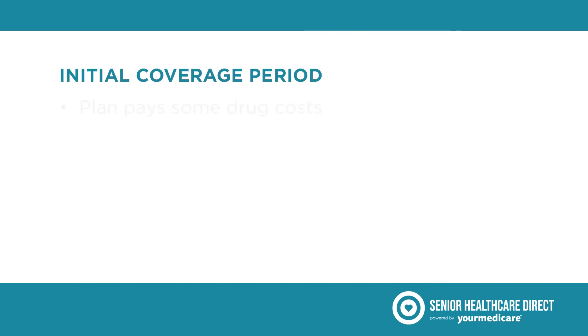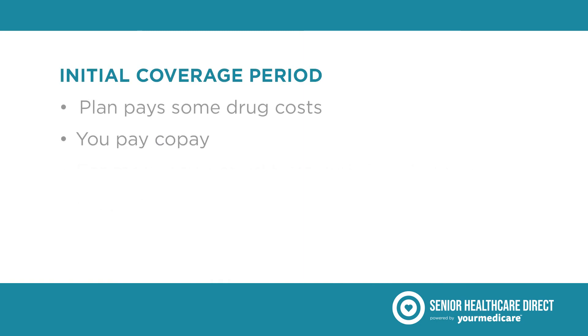Once you've met your plan's deductible, you'll enter the initial coverage period. Your Part D plan will pay some of your drug costs, and you'll pay a copay. This period varies from plan to plan, but for most plans in 2022, the initial coverage period ends after you and your plan combined have paid $4,430 in total drug costs.